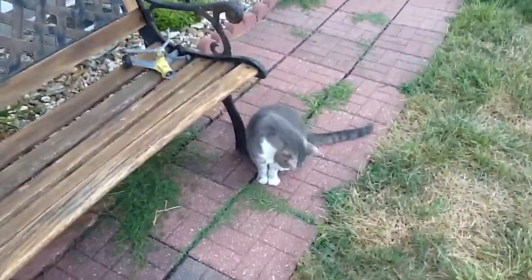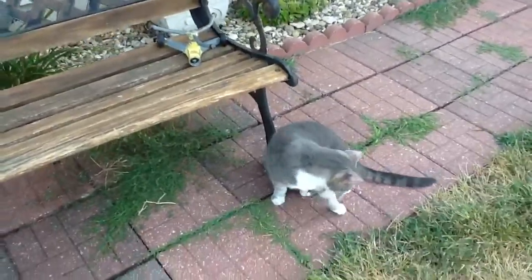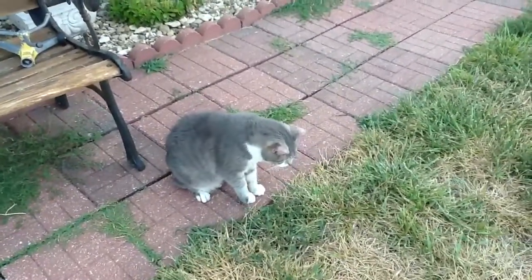Hi everyone. Today I'm going to introduce my cats. They are inside cats, but they like to come out every once in a while.